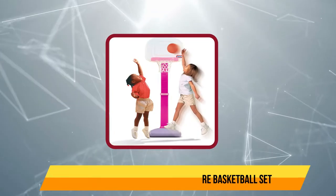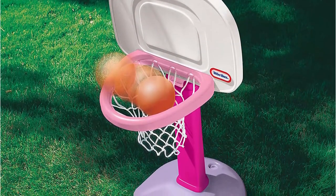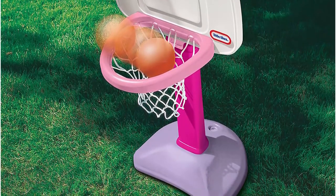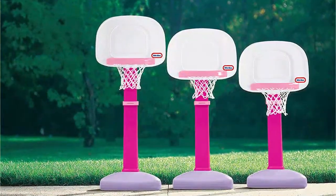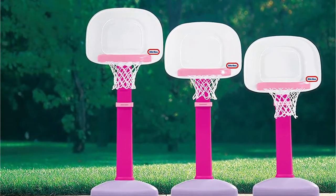At number four: Little Tykes Top Sports Easy Score Basketball Hoop. This hoop is perfect for your little girls — who says basketball is a game that can only be played by boys? Even girls need to have fun and enjoy it. This basketball hoop helps your little girls enhance their motor and coordination skills.